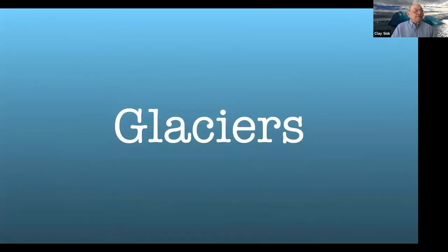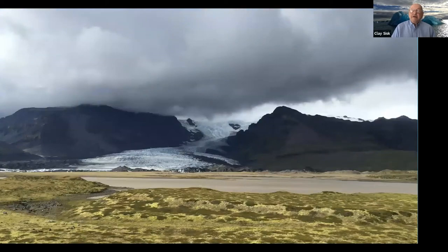Ten percent or so of the country is covered by glaciers. This is the way you usually see them — driving along the road with the inland volcanic area and glaciers flowing down. Glaciers actually flow; the ice moves very slowly between rocks, grinding them up so there's a lot of ground-up black lava on top. They're usually not crystal clear — instead they're more dirty and black.